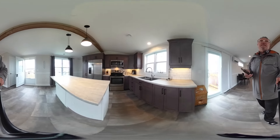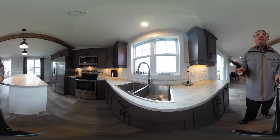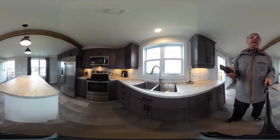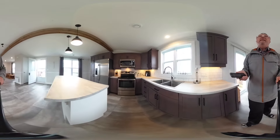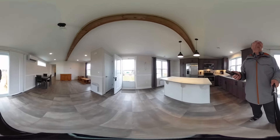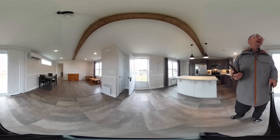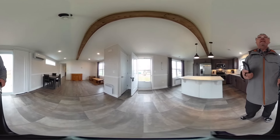So beautifully done here — stainless steel appliances and a commercial style sink as well. Absolutely beautiful subway tile backsplash, all lit with lighting. Beautiful pot lighting. You'll want to scroll up right now and see the wooden beam directly above my head that spans the distance between the kitchen and the living room.